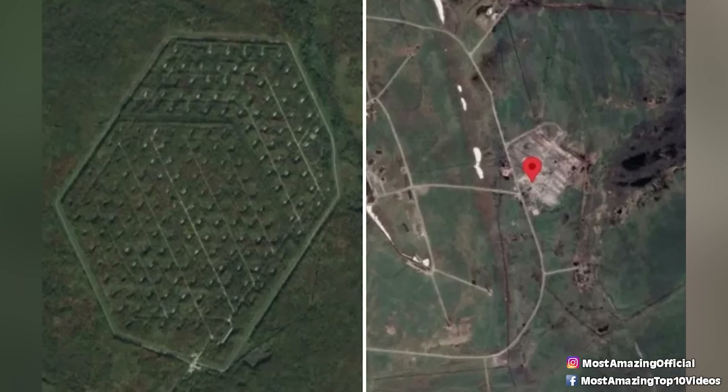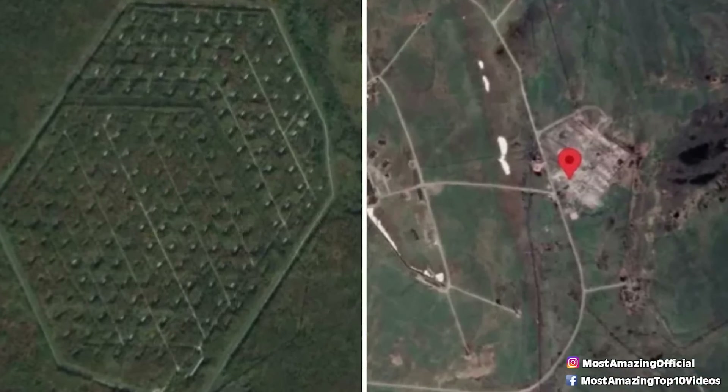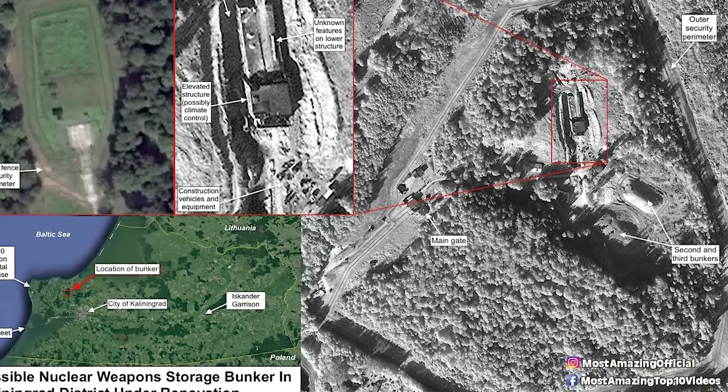Generally, when you put a giant strange building in the middle of nowhere, surrounded by a huge fence, you are trying to keep something a secret. Although no one knows exactly what this strange mile-long warehouse is, many suspect it to be some kind of military storage facility, possibly even storing explosives. So it would make sense why they put it in the middle of nowhere and why no one is permitted to visit.